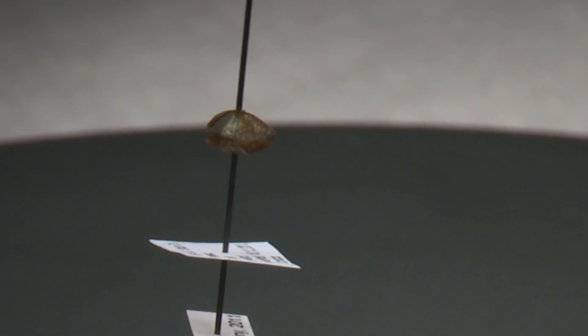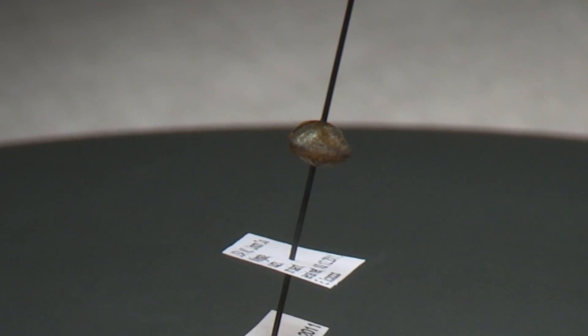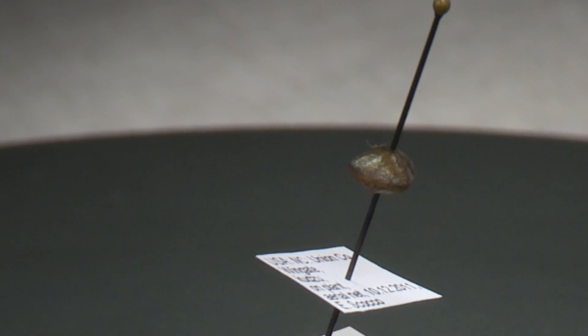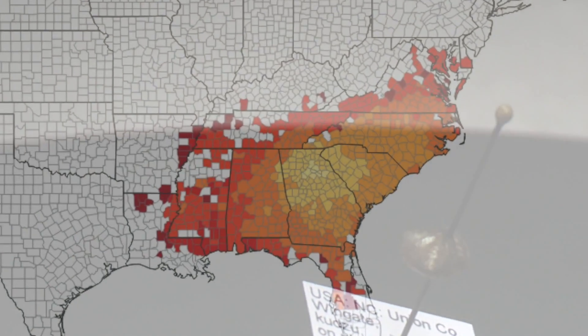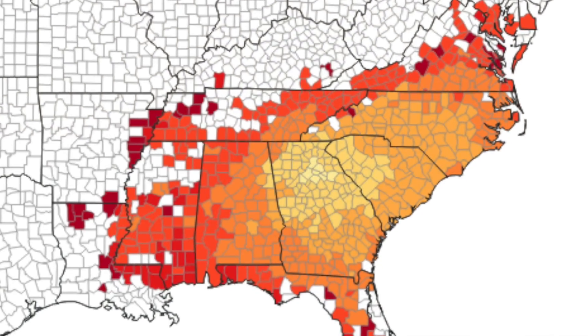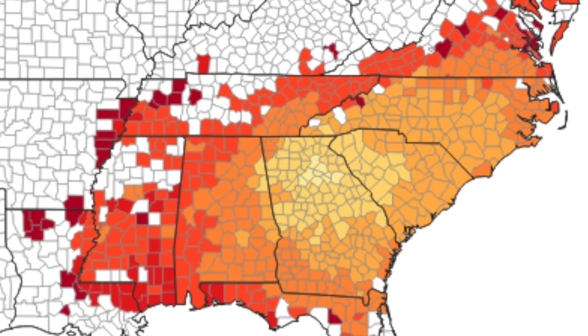Prior to 2009, this insect's home range was confined to the eastern hemisphere. Being that this insect was an invasive species, it had little to no natural enemies to control the population naturally. This led to a rapid range expansion from Georgia to neighboring states, and now as far west as Louisiana, as far north as Delaware, and in some parts of Florida.